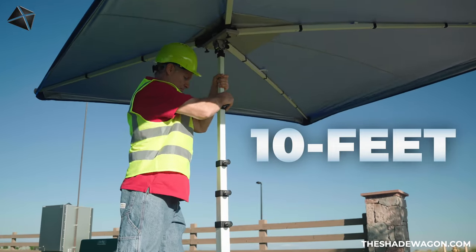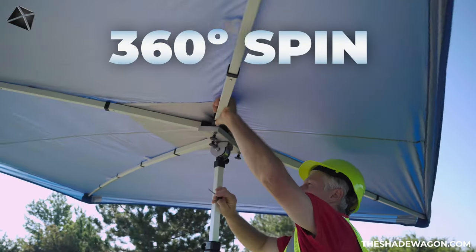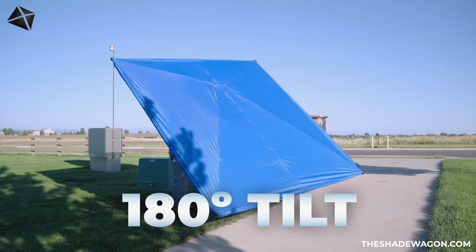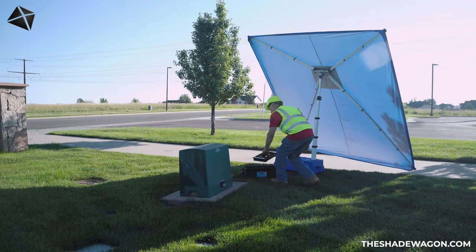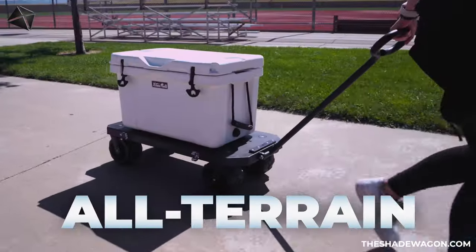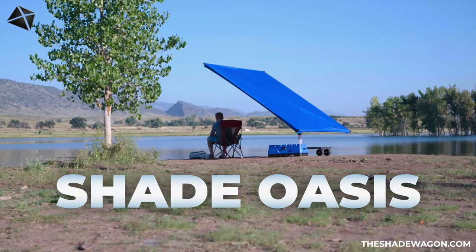Extending up to 10 feet tall, the adjustable 360-degree canopy spin and 180-degree canopy tilt allow for the perfect angle and height, providing shade exactly where you need it. Pull it along with its all-terrain smooth rolling wheels and set up your shade oasis in seconds.